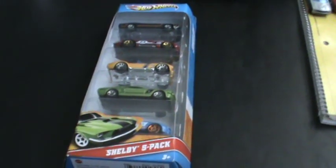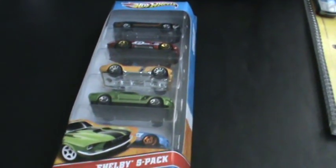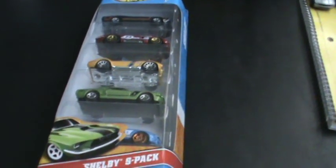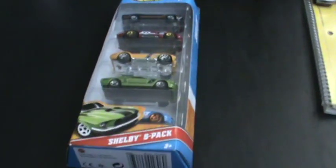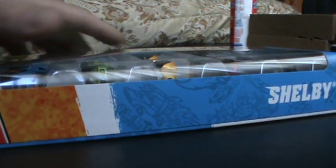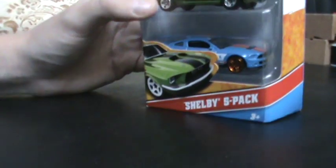Heads up — today only, go to your local Menards. They are having under three dollar Hot Wheels five packs. For those of you who really want this, go and look at your local Menards.